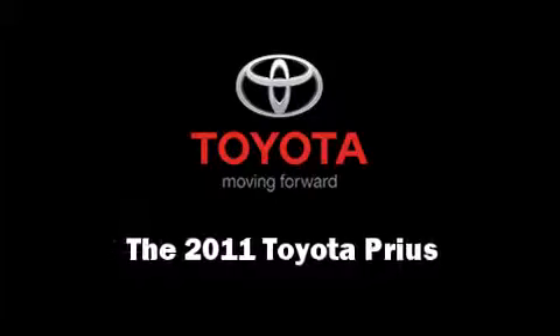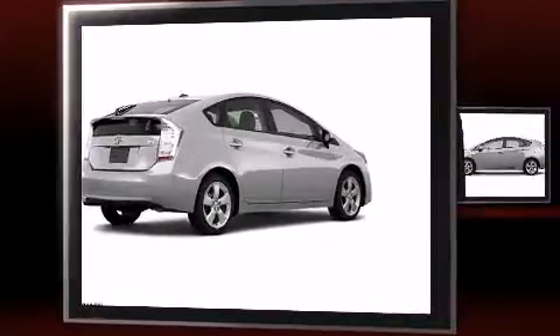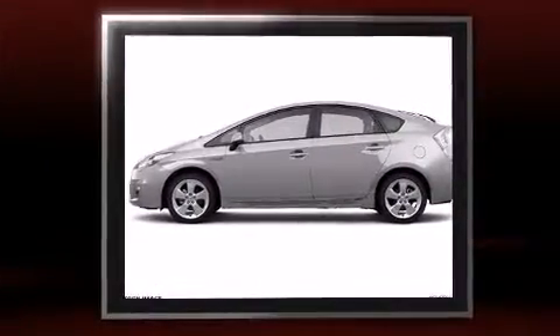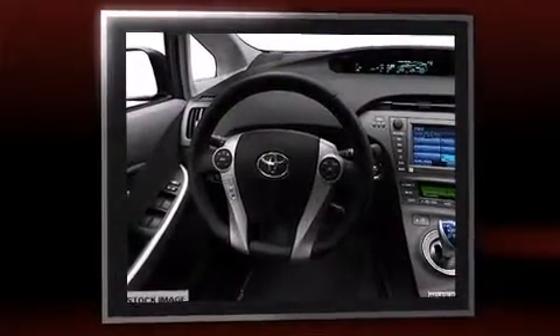Outstanding design defines the 2011 Toyota Prius. Toyota prioritized comfort and style by including delay off headlights, one-touch window functionality, a trip computer, and remote keyless entry. Storage solutions are integrated throughout the interior, demonstrating thoughtful attention to detail.